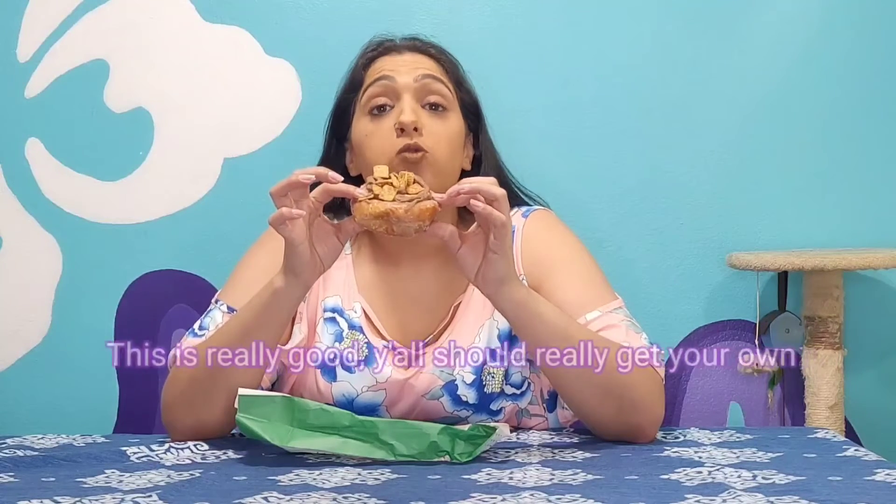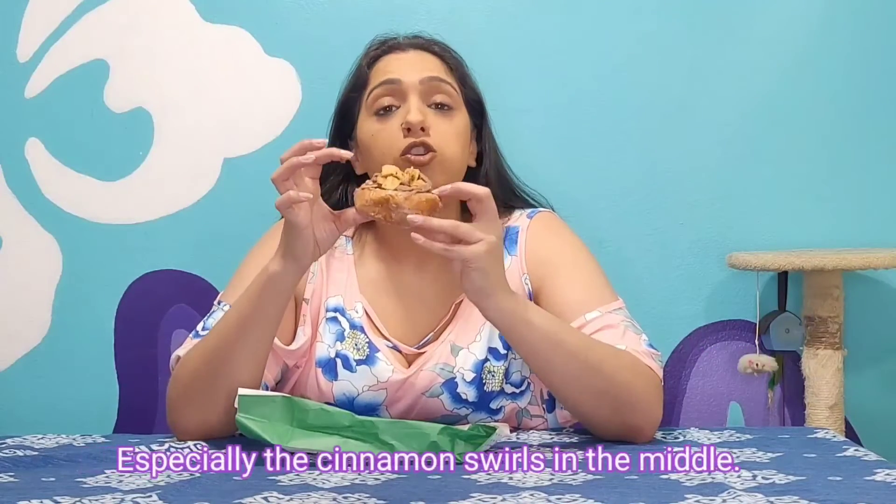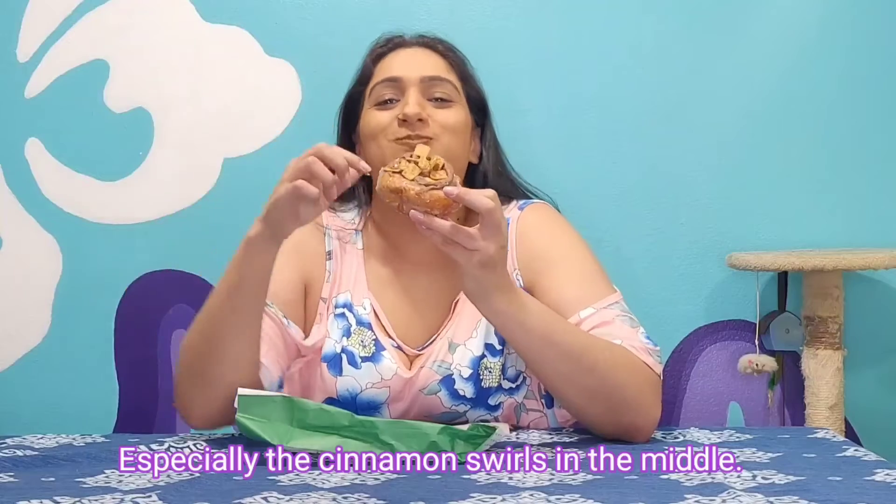Mmm. This is very, very, very delicious. I was thinking that the dark cinnamon swirl over here is going to be a little bit too much, but it actually blends in very nicely. It's probably... I've not had a good cinnamon roll in I don't know how long. This is probably one of the best ones that I've had. So I'm just going to go ahead and take another bite.